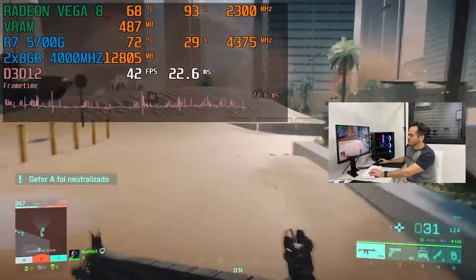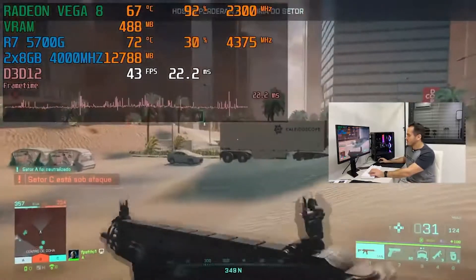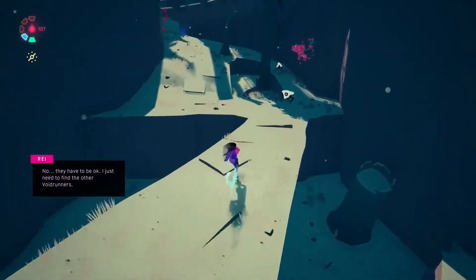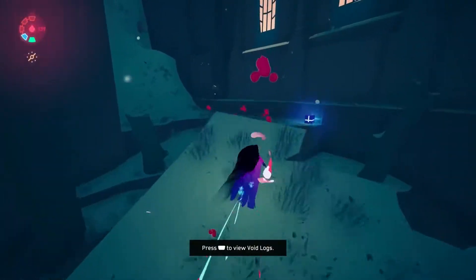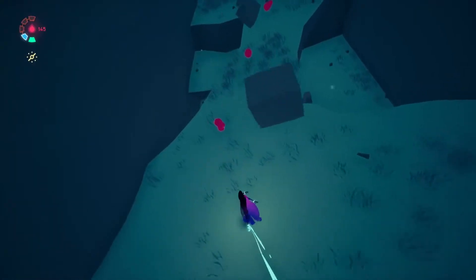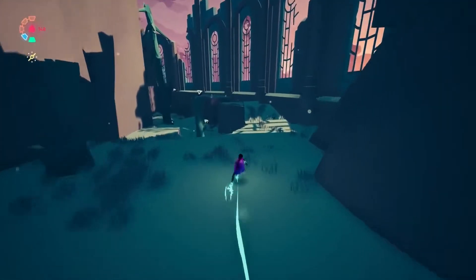The integrated GPU is a Vega 7. It gets the job done — it can run pretty much any game you'd play, including Battlefield 2042, Cyberpunk, Forza 5, and the new GTA series. It's not the best GPU, but it can hold you over until dedicated GPU prices come down or you can get one at a reasonable price.